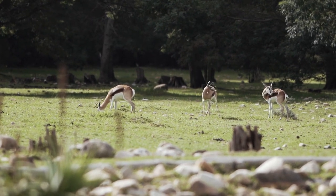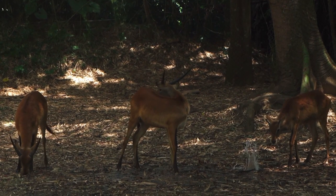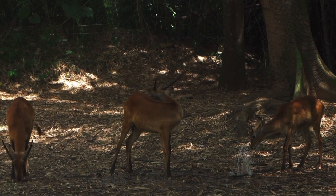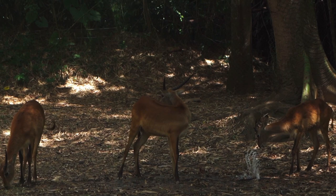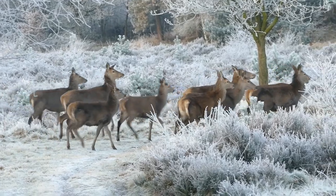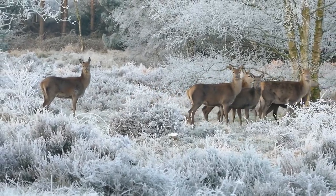Dik-diks are primarily found in the arid and semi-arid regions of Eastern and Southern Africa, including countries such as Kenya, Tanzania, Namibia, and Botswana. They inhabit a diverse range of ecosystems, from open grasslands to dense shrublands, but are most commonly associated with acacia savannas and thornbush habitats. Their ability to thrive in such harsh environments is attributed to their efficient water conservation mechanisms and their reliance on succulent vegetation for moisture.